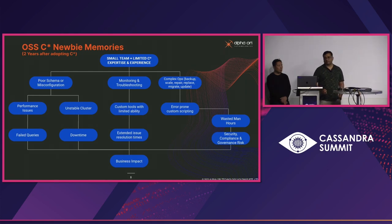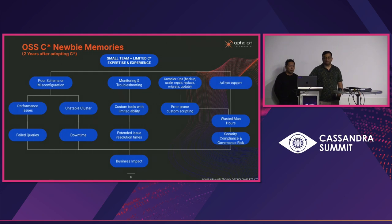The next challenge was complex operations. When you set up a Cassandra cluster, you don't think about all the other aspects that go along with it — you have to repair the cluster, bring nodes back up if they've been down, and ensure all nodes are in sync. All of this was done with custom scripting, resulting in wasted effort, security compliance and governance risks. Community support is somewhat ad hoc — if there was an issue we couldn't identify, we'd ask the community and sometimes wouldn't get a timely or proper response, which had a real business impact.